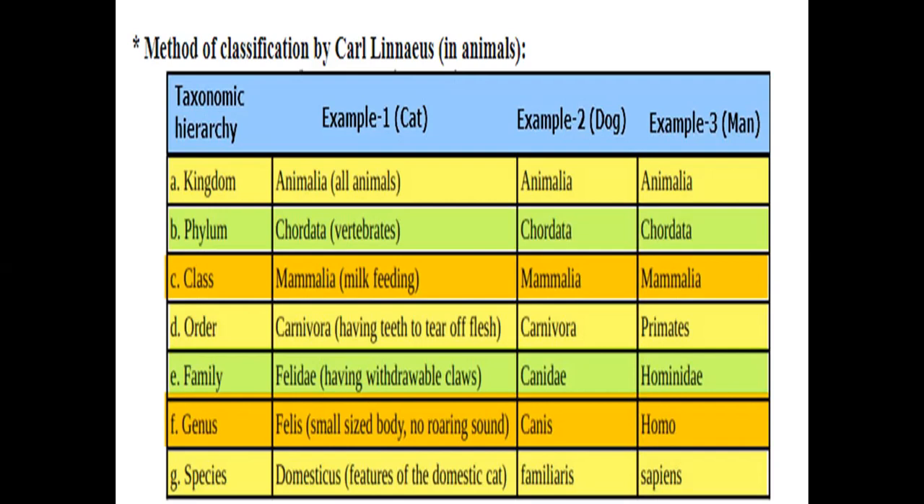At the order level, cat and dog are Carnivora — flesh-eating with tear teeth — while man is Primates. At the family level, cat belongs to Felidae (retractable claws), dog to Canidae, and man to Hominidae. Genus: cat is Felis, dog is Canis, and man is Homo. Species: cat is domesticus, dog is familiaris, and man is sapiens.